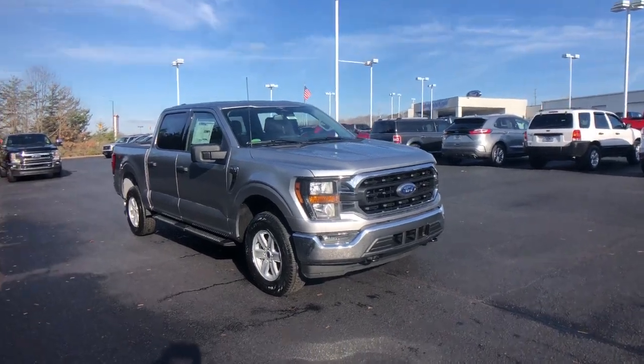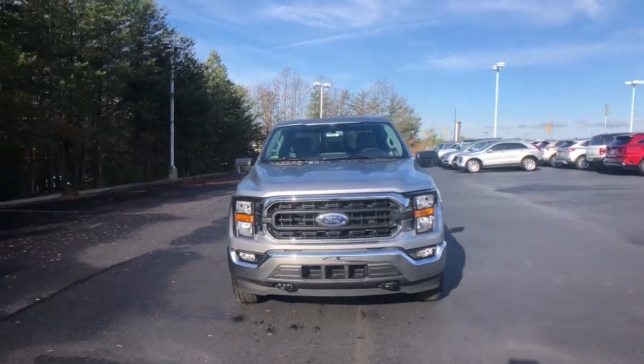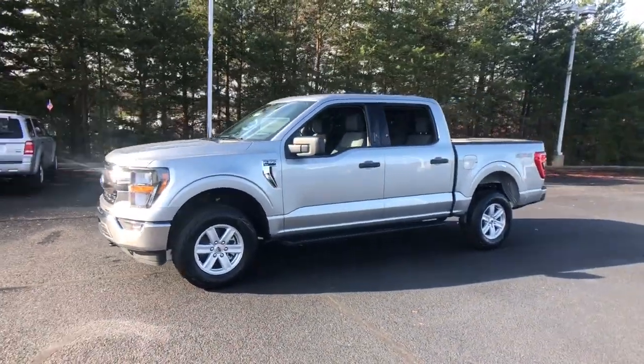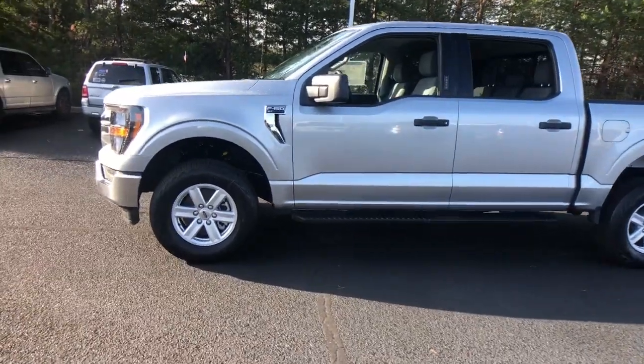Get into a car with value. 2023 Ford F-150. Here's a hard-working Ford F-150, the light-duty, full-size pickup that leverages high-strength steel and military-grade aluminum alloy to bring you class-leading payload and towing capabilities.